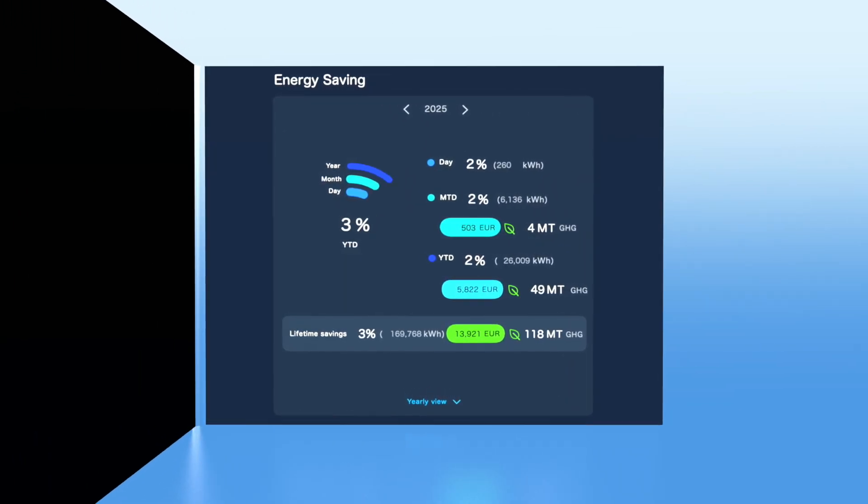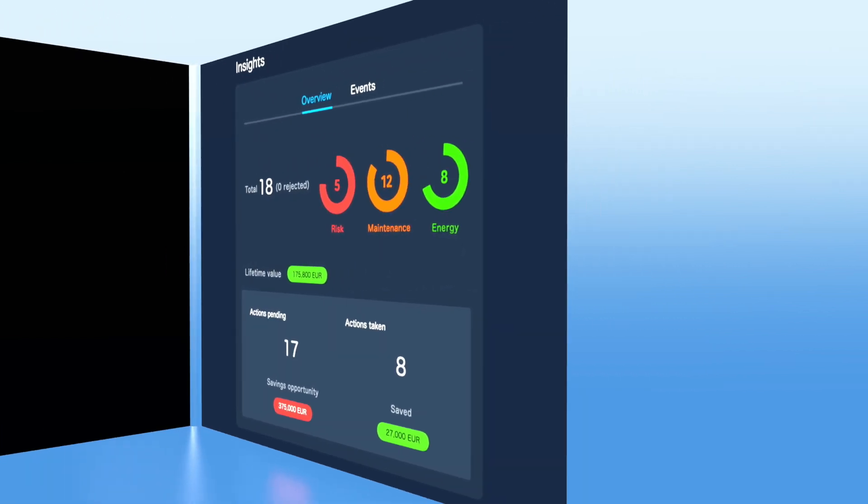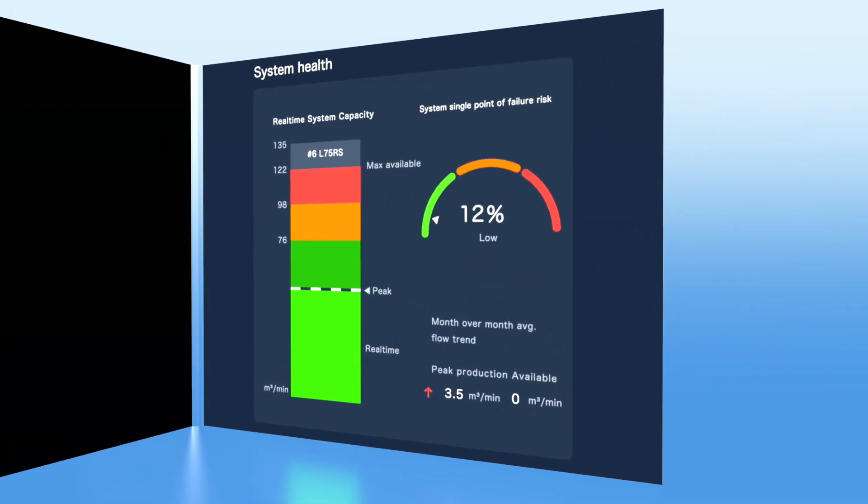Air leaks can also be identified, and costly downtime can be prevented with performance and health insights that predict and warn of potential problems before they happen.